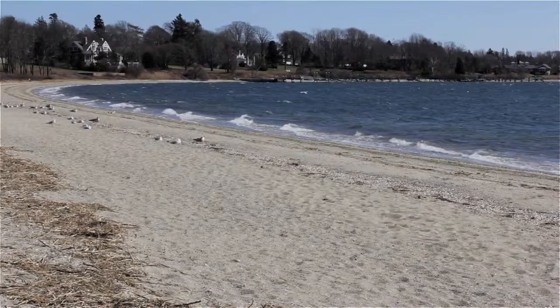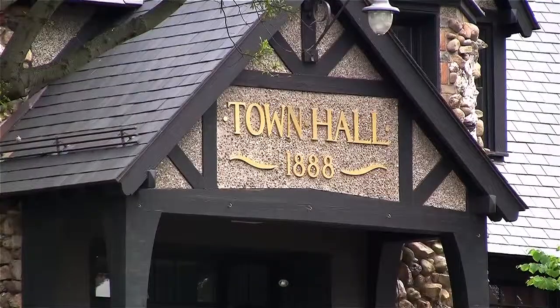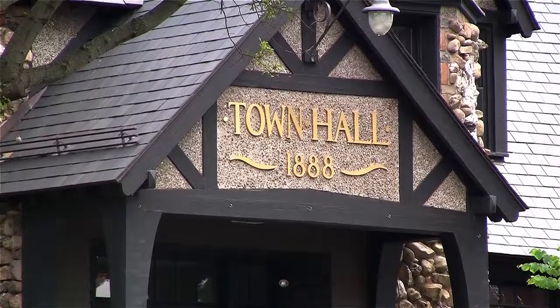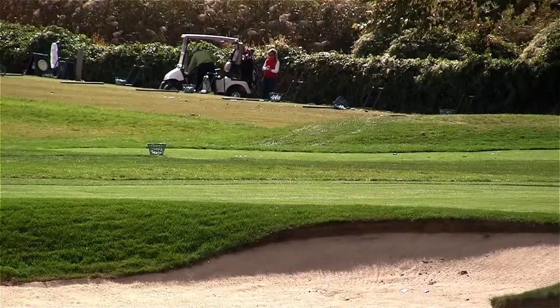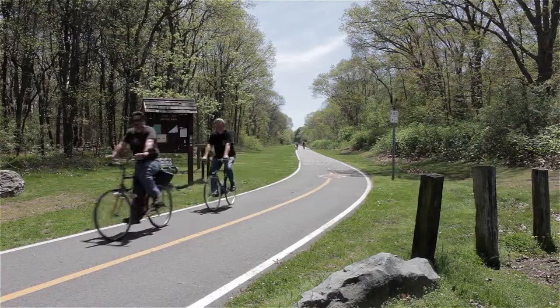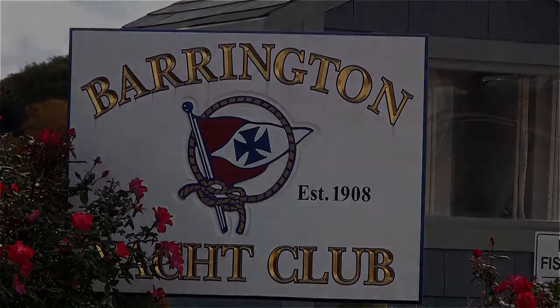Located in coastal Barrington, this area is home to one of the state's top-ranked school systems and provides a wealth of recreational resources, including Rhode Island Country Club, the East Bay Bike Path, Barrington Town Beach, and an array of local marinas and yacht clubs.